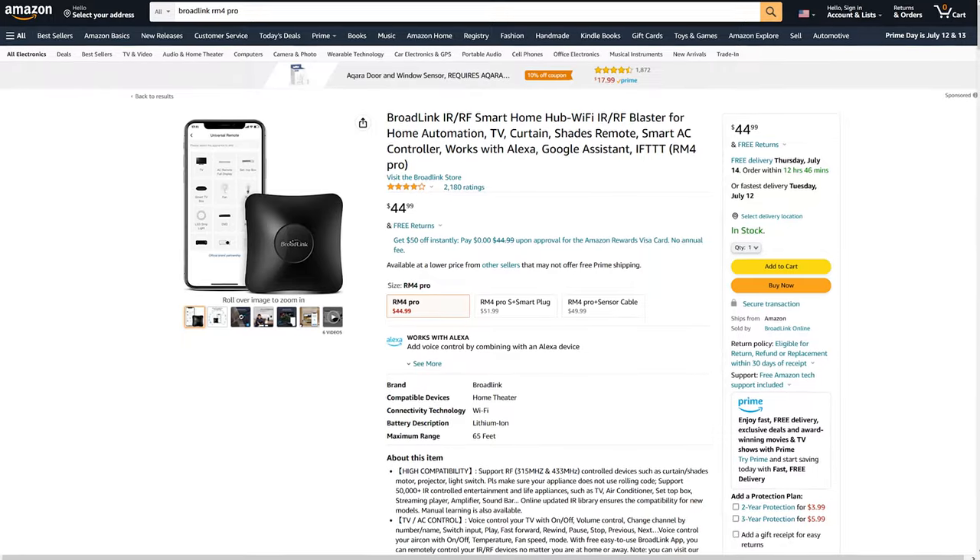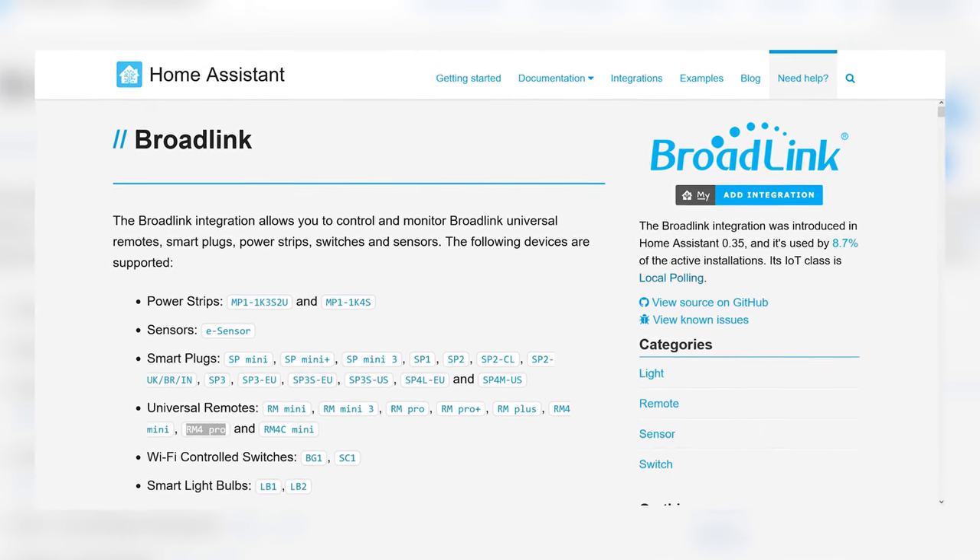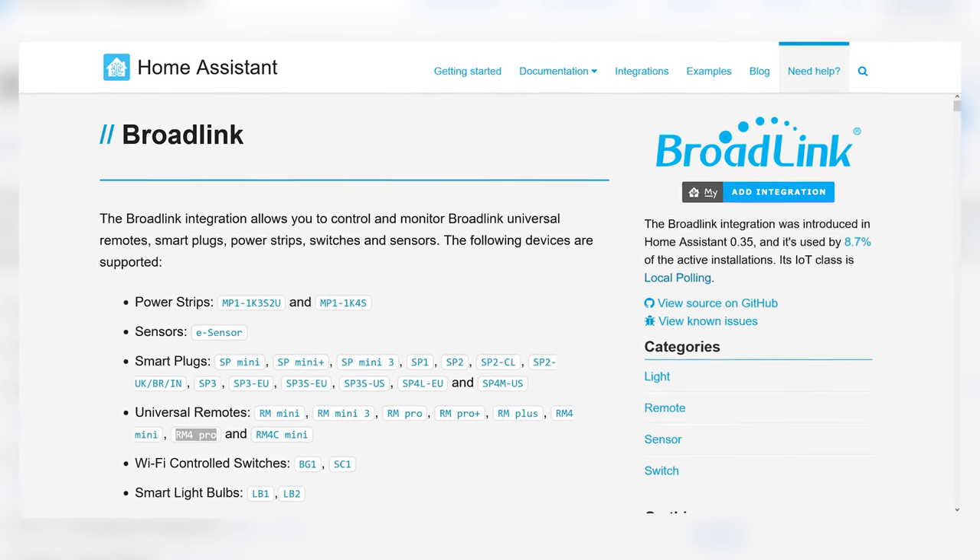I originally bought the Broadlink RM4 Pro to control my heat pump, which according to most documentation I found should work with Home Assistant without any issue. The nice thing about the RM4 Pro is that it has radio frequency control and IR, plus temperature and humidity sensors built right in. But the hardware version I received is not supported yet in Home Assistant, though the update is coming with the next release. So I bought the RM Mini 3 to fill in temporarily, with plans to later use it in my office to control lighting and fans.